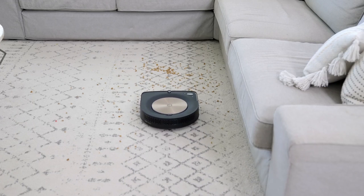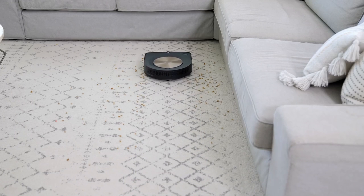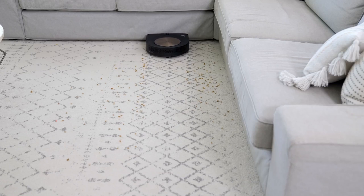Vacuuming can be a great deal of work after an already stressful day, and the truth is that most people don't vacuum their house nearly enough to keep it clean consistently.